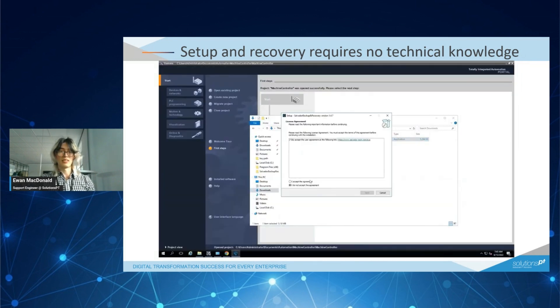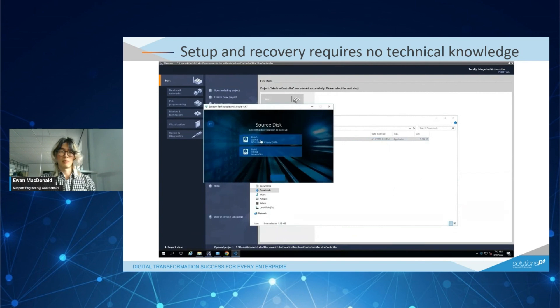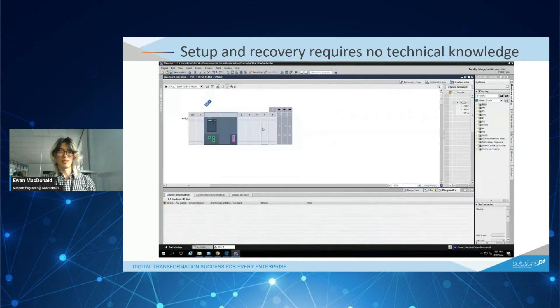When launching the agent, you'll be brought through the configuration wizard. First, you'll select which disk you'd like to back up, then select the backup frequency and time, and then optionally connect the device to the web monitor. From then on, backups will launch automatically without interfering with any ongoing processes, taking a complete backup of the disk.